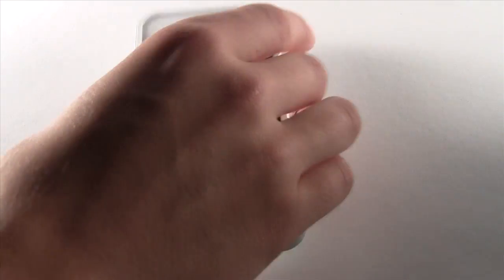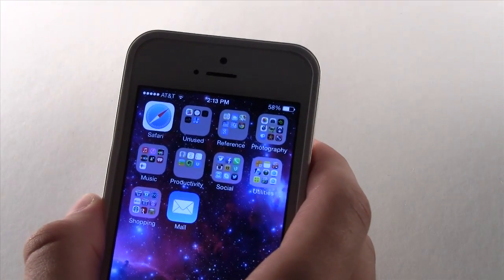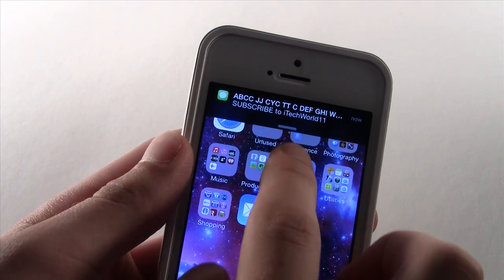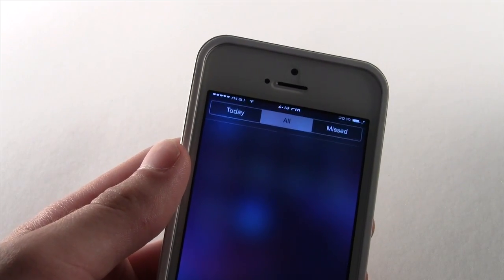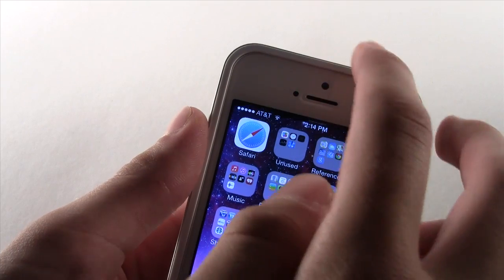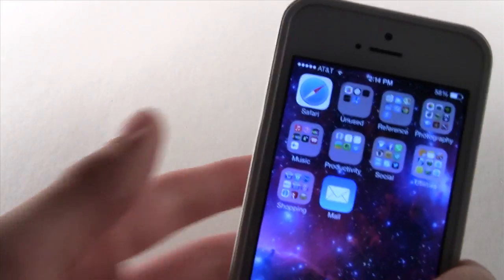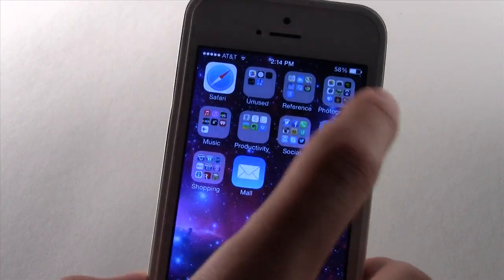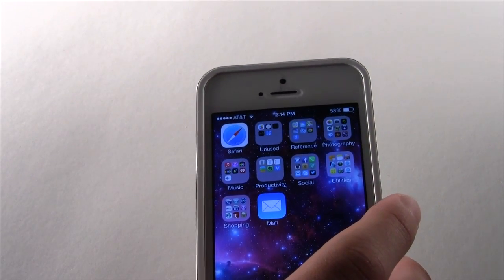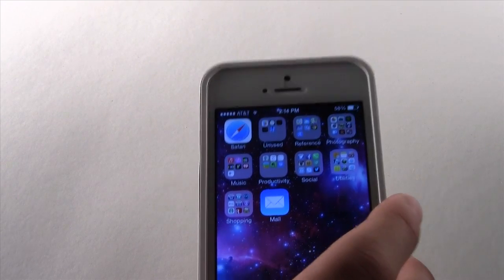The next feature is in notifications. When you get a notification on your phone, you can now pull down on it to expand it and it will take you into Notification Center. You can also pull up to dismiss it and it will go away from your phone — really nice for those notifications that take up too much space.